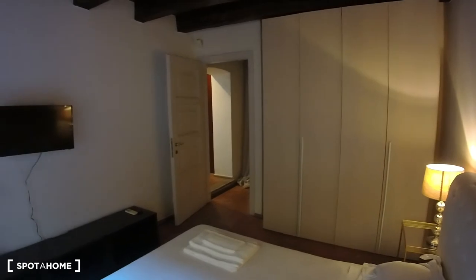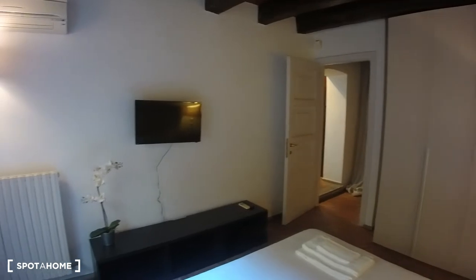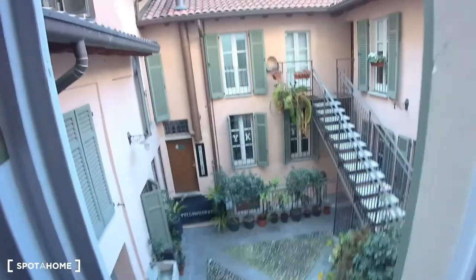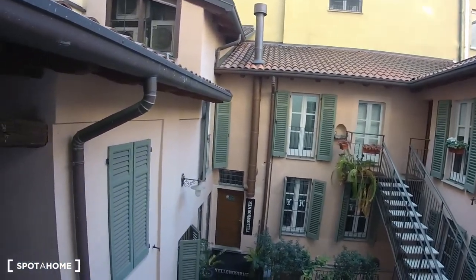This is the opposite overview of the bedroom. Once again, wooden beams. You can see that even in the bedroom we have air conditioning. Last, this would be the view available from the bedroom — as you can see, it's a nice courtyard.